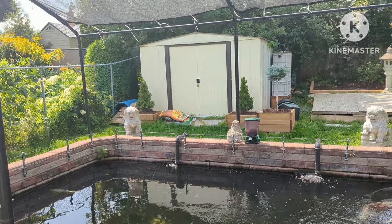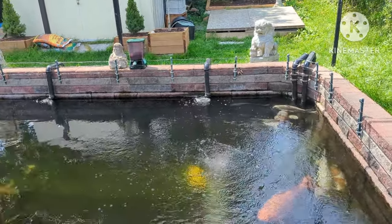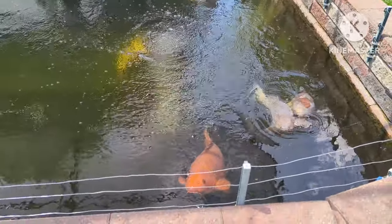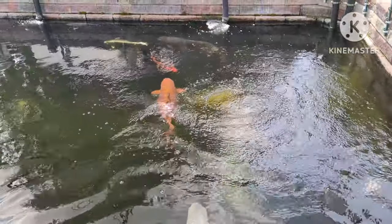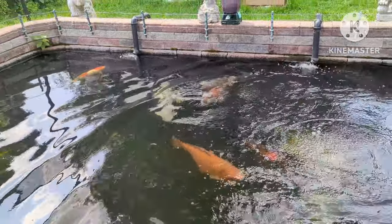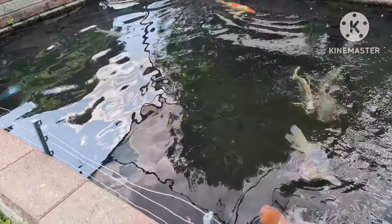Ken's pond is about almost six feet deep. It's well designed — it has a bottom drain, lots of movement and flow. Look at the size of these Koi. He's had them for 15, 20 years, but they are just massive and friendly. Look how thick they are and the coloring.